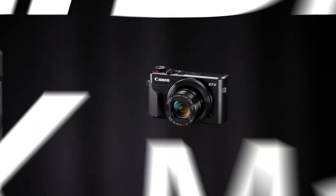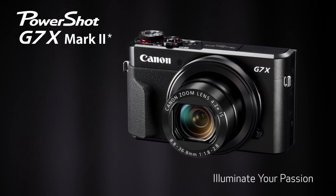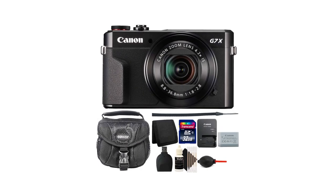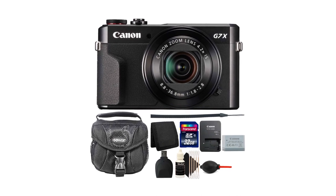If you're looking for a travel camera that offers a high level of control and will fit into any pocket, the G7X Mark II is an excellent choice. It's easy to use, flexible, and offers plenty of power to match the needs of a beginner or a professional.